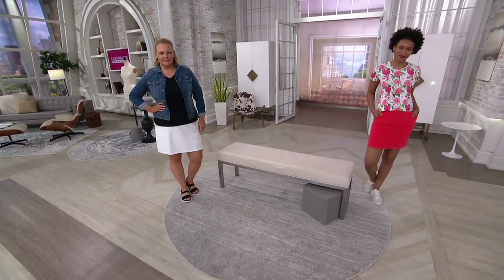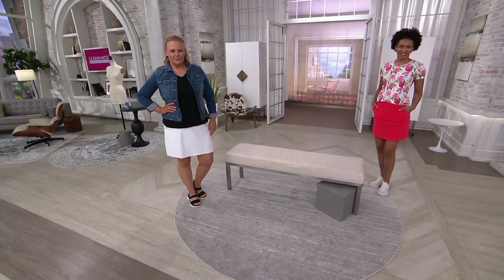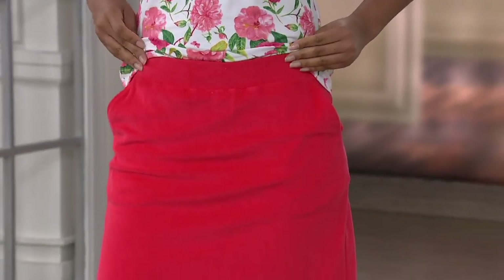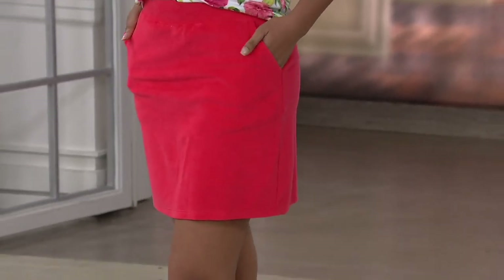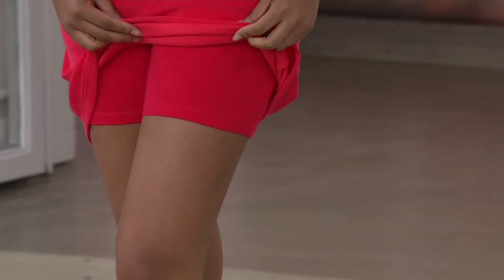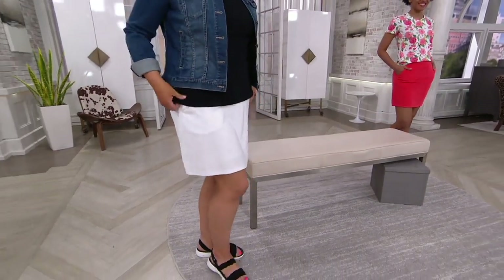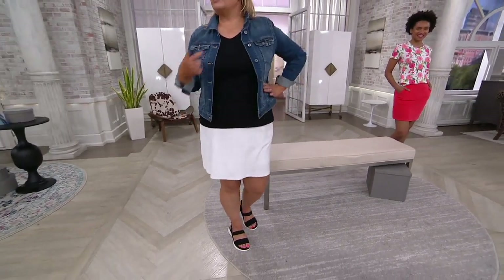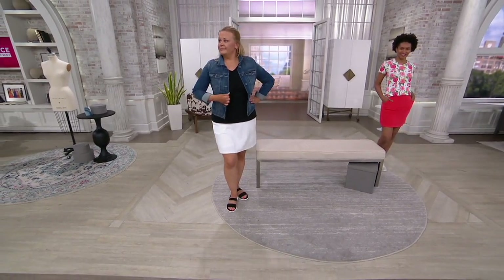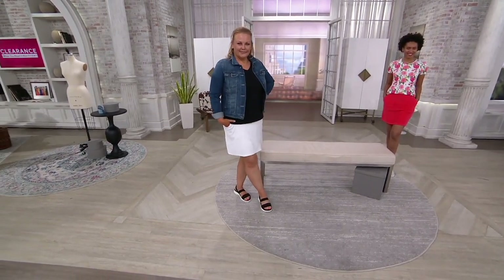The waistband is a flat elastic — really easy and comfortable, stitched down so there's no twisting and turning. Pockets — we always love our pockets. Brittany is wearing a Denim & Company top that certainly matches the skort. Jackie has the white skort on with a black Denim & Co. essentials tee and a Vince Camuto jean jacket, paired with our Skechers sandal from earlier in the show in black and white.